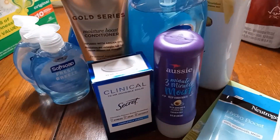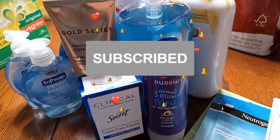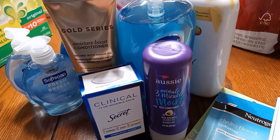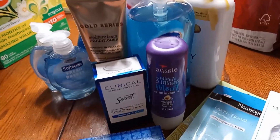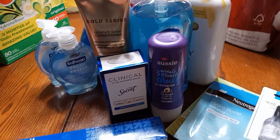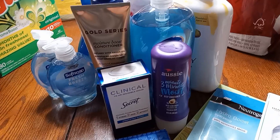If you like the video so far, go ahead and subscribe to the channel. Like the video, comment down below. Let me know if you enjoy watching these product hauls and grocery hauls, and turn the notification bell on because I want you to be the first notified when I upload my next video.